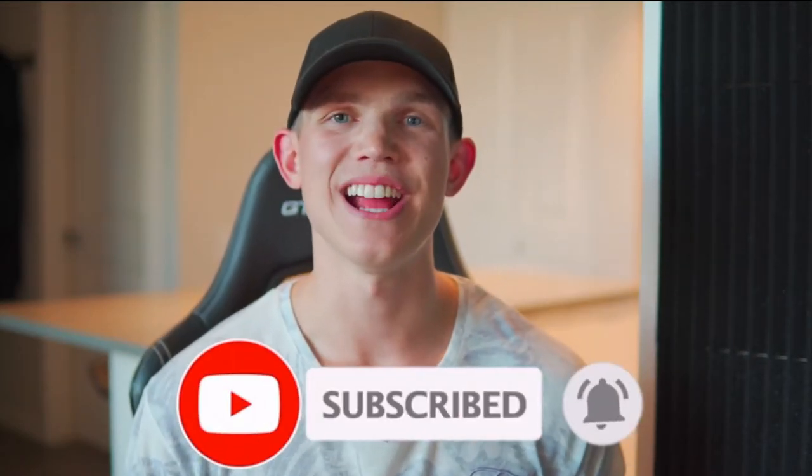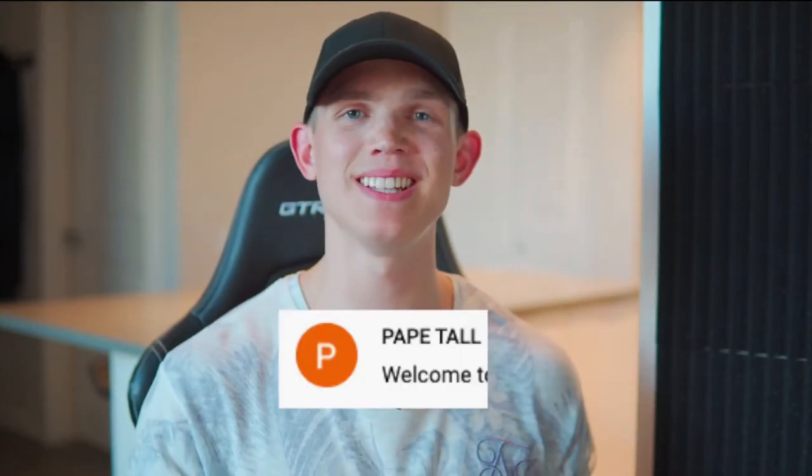On every single one of my videos I offer a free consultation call to one lucky winner. All you need to do is comment down below 'Welcome to the Creed,' give this video a thumbs up, and hit that red button to subscribe. The winner from the last video is Papay Tall — find the link to my Instagram below, send me a message, and we'll connect for that call.